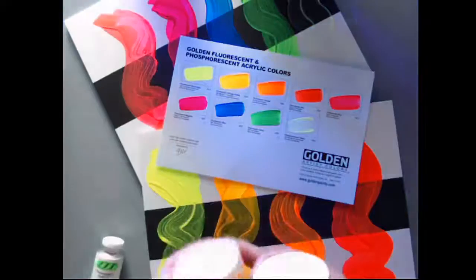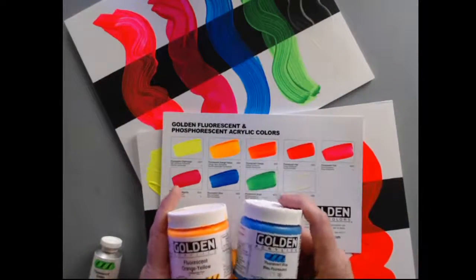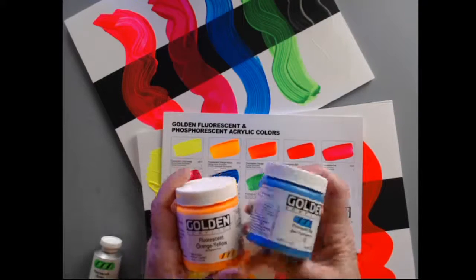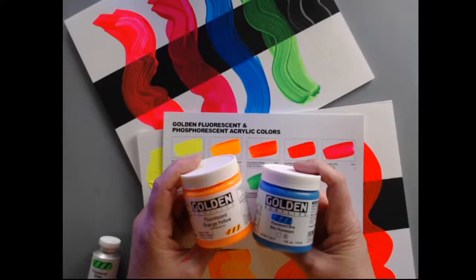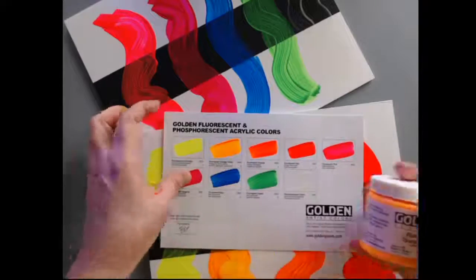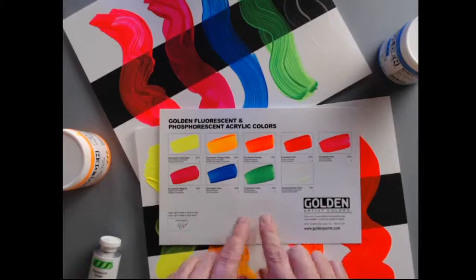Golden makes fluorescent paints, and probably the most interesting thing about these is what you just witnessed — they're beautiful bright colors and artists are really attracted to the intensity they provide. But there are some things you need to know about them: they will fluoresce, they will emit that light, which is just magic, it's so exciting. By themselves the chroma of these colors is intense and very tempting for artists to use in their work.